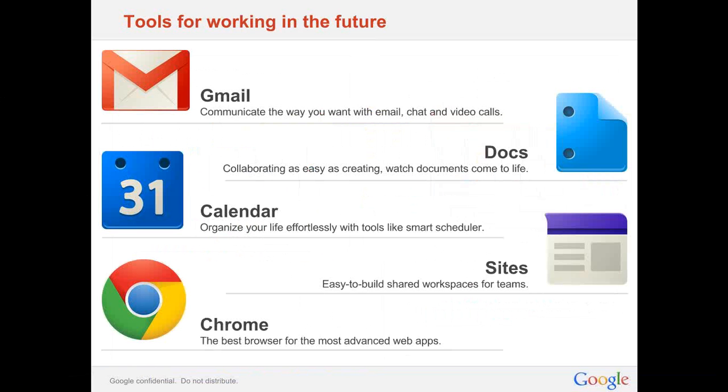First, we have Gmail — intuitive and powerful email, already loved by hundreds of millions of users at home. Also, Documents, with real-time sharing and simultaneous editing that makes collaboration just as easy as creating your documents. We're also going to look at Calendar, which is designed for teams to stay organized and find time together. Sites lets you organize all of your content into project sites — project sites, an intranet site, or even a SharePoint replacement. And then there's Google Chrome, which offers the fastest and most advanced browsing experience for web apps like Google Apps.